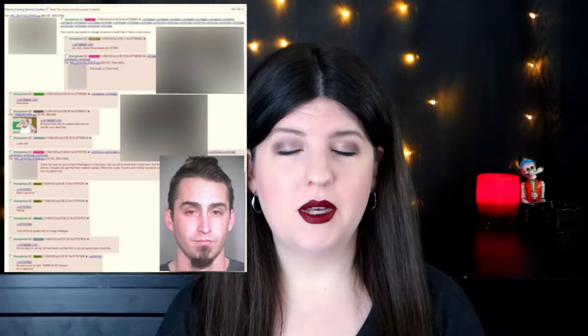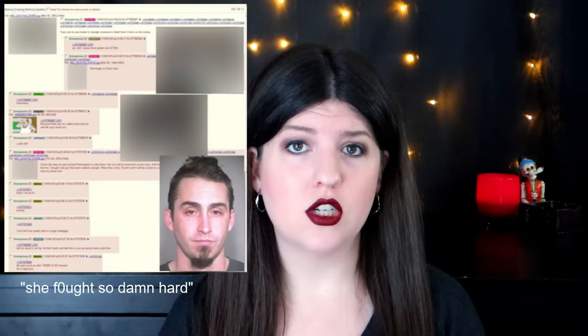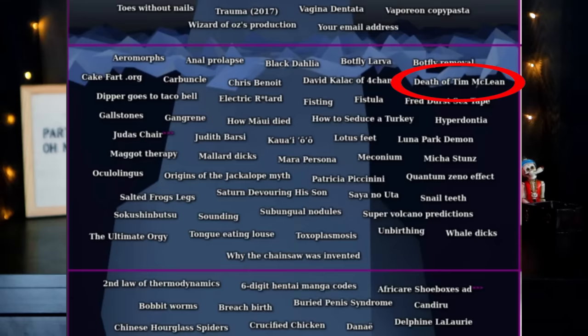David Kalak of 4chan — David Kalak killed his girlfriend and then posted graphic photos of her body on 4chan right afterwards as an anonymous user. The posts were extremely disturbing; not only did they contain the photos but he also talked about how it's way harder to kill somebody than it looks in the movies. He posted confessing to his crimes and confided in 4chan that he was planning to die by cop once they arrived to arrest him. He didn't go through with that, was arrested, and is now serving an over 80-year sentence.